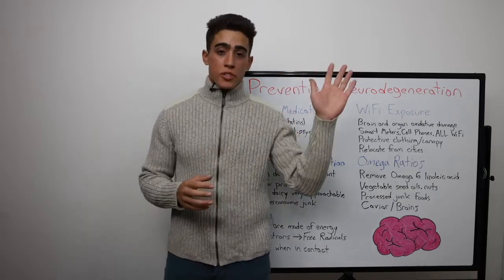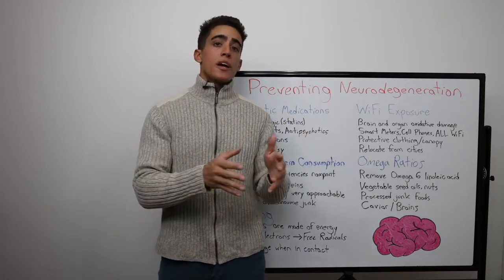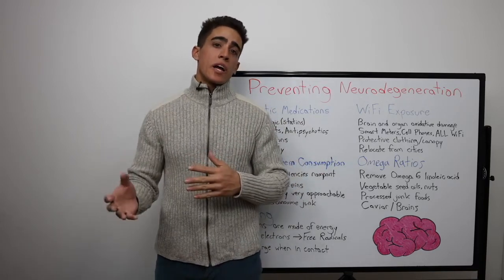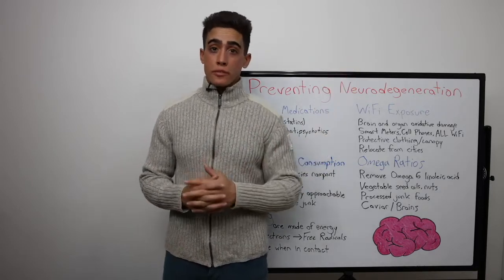My mother brushed it off, so did my aunts and uncles. Now, unfortunately, my prediction came true and my grandmother needs 24-7 care. So hopefully I can help someone willing to listen, and their loved one can enjoy many more years of their life.